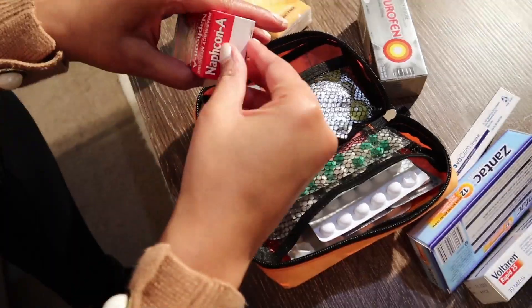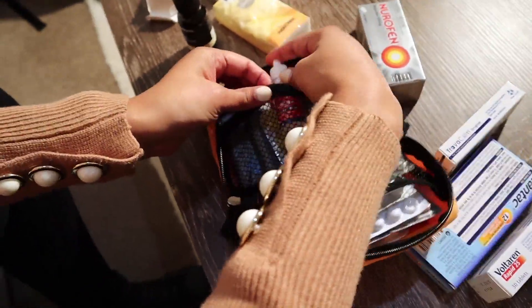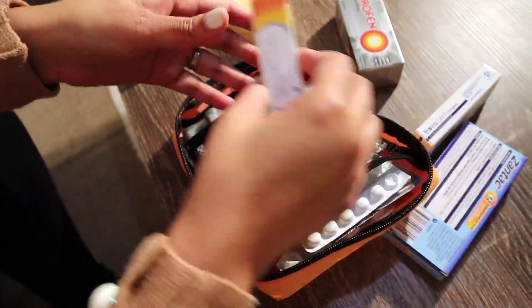A few other things: I tend to get hay fever, and because we're traveling somewhere I've never been before, I've made a point to have antihistamines but also some eye drops. The last thing I've packed specifically for everyone is a little kit with all of our toothbrushes, some kids' toothpaste, and some adult toothpaste in my carry-on — because no one needs bad breath on a 15-hour flight.